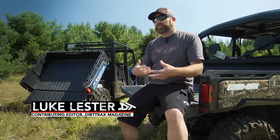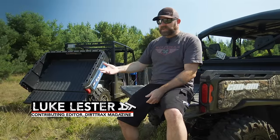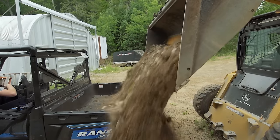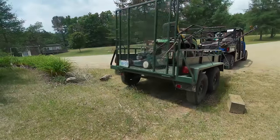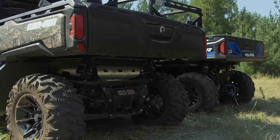Originally, there was going to be a category on capacities — box, total payload, and towing — but after looking at the specs of these two vehicles, they are identical. They both have 1,750-pound payload capacities, 1,000-pound box capacities, and they both tow up to 2,000 pounds. The boxes are, by square inch, almost identical, so there's really not much to compare here.